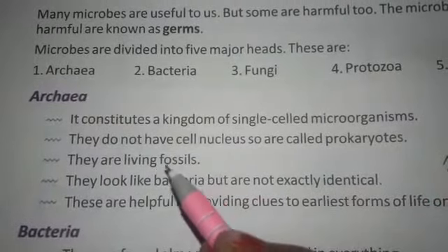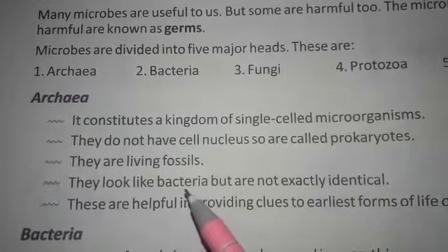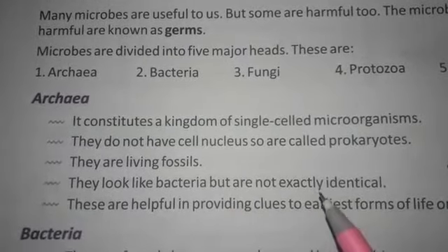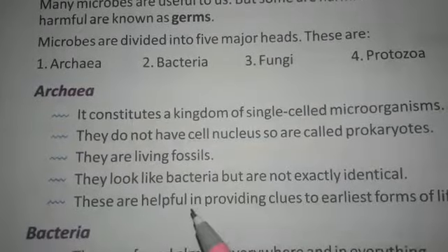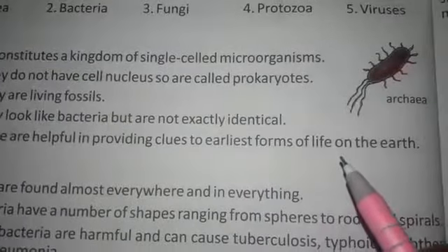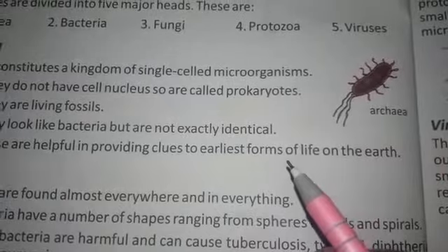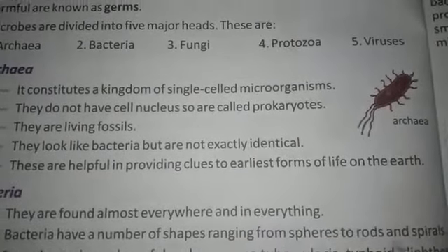They are living fossils. They look like bacteria, but they are not exactly identical. These are helpful in providing clues to the earliest forms of life on the earth.